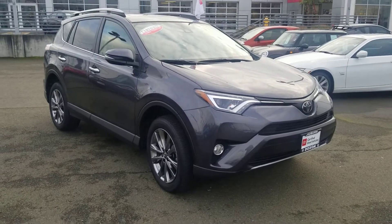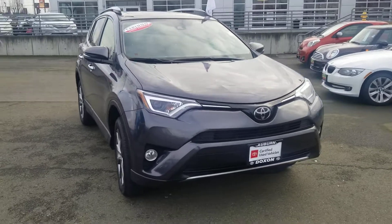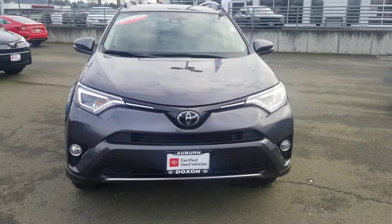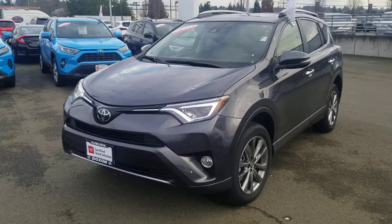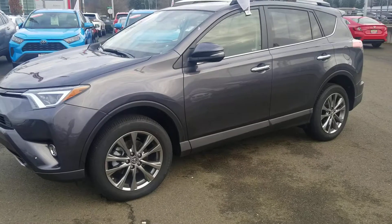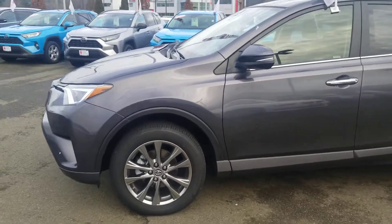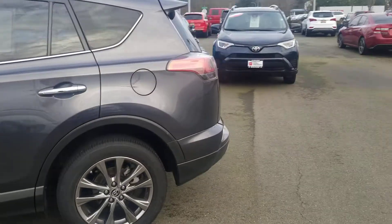Hi Joletta, this is the 2018 RAV4 Limited that you found online. Sorry that you were unable to make it in this afternoon, but here is a walk-around video of the vehicle. Hopefully it does a little bit more justice than just the photos online. This one is really pretty and very clean. I'll go all the way around the body for you and then show you the inside as well.